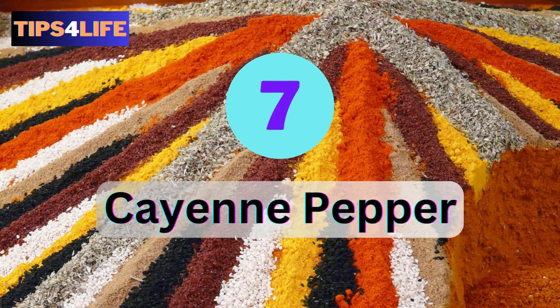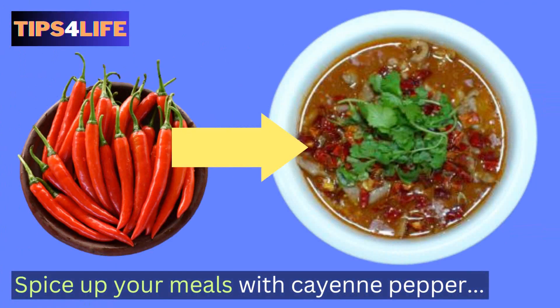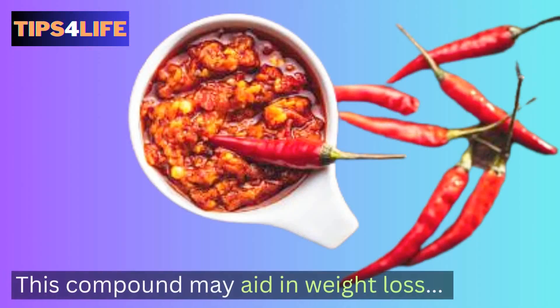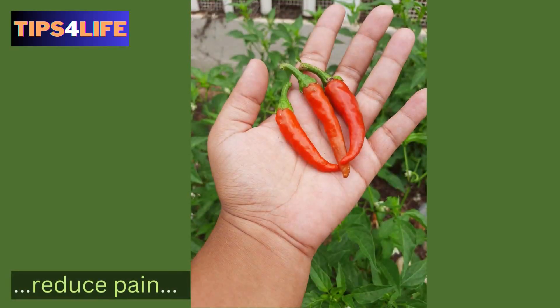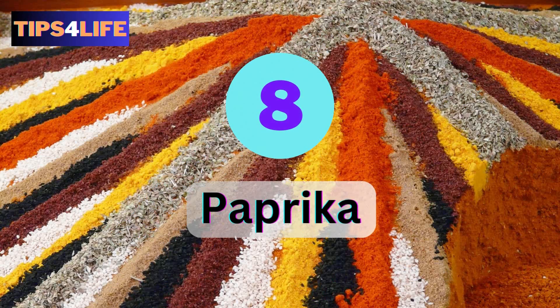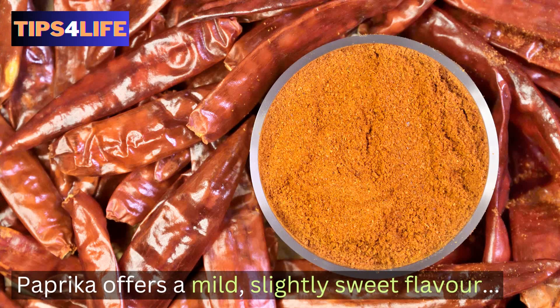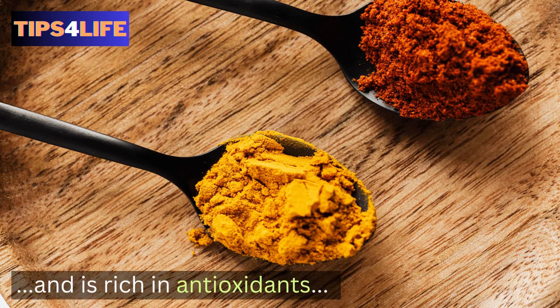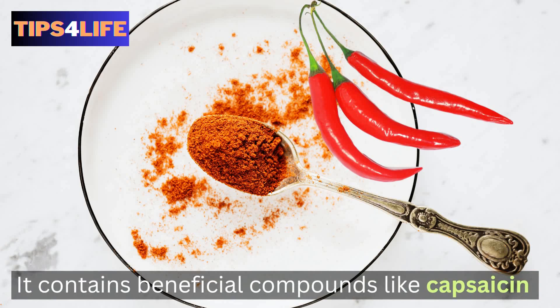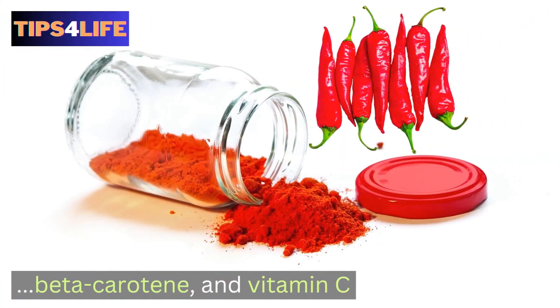Number seven: Cayenne Pepper. Spice up your meals with cayenne pepper, which contains capsaicin. Research has discovered that this compound may aid in weight loss, reduce pain, and support digestive health. Number eight: Paprika. Paprika offers a mild, slightly sweet flavor and is rich in antioxidants. It also contains beneficial compounds like capsaicin, beta-carotene, and vitamin C.